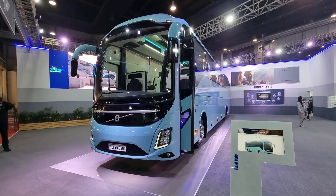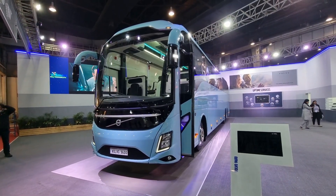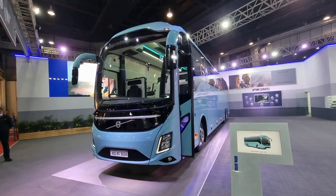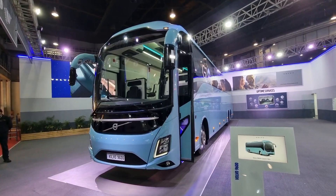Hi guys and welcome back to Auto Factory 11. We are going to get a new luxury coach from Volvo — the Volvo 9600. This is 15 meters long, and I will give you a first look here.